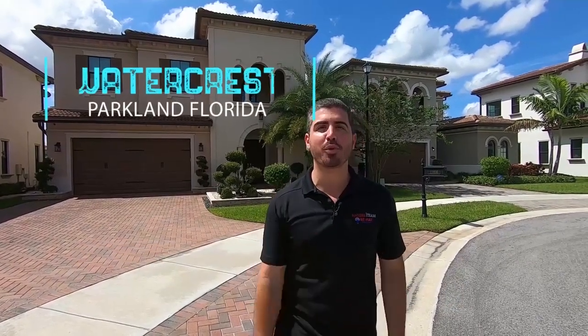Hi and welcome to On Location, a short video series where we're going over our favorite neighborhoods that we service here in South Florida. Today I'm on location in the Watercrest neighborhood of Parkland, Florida.